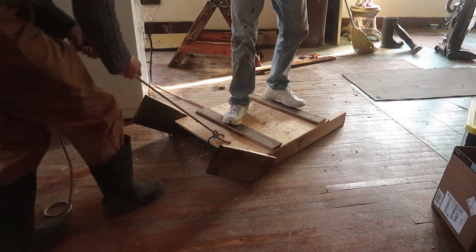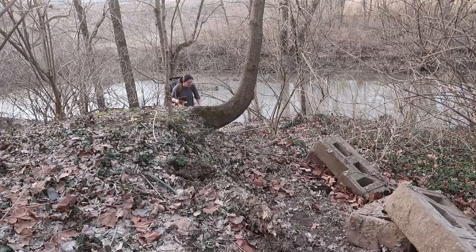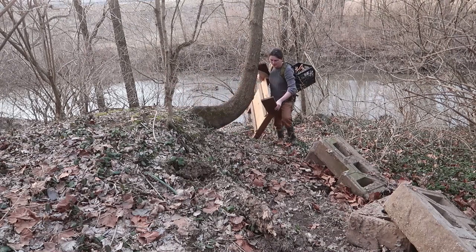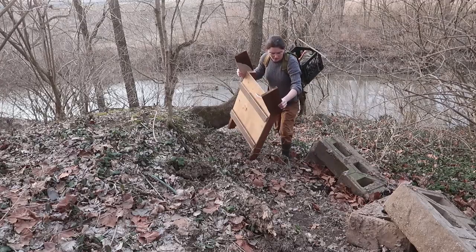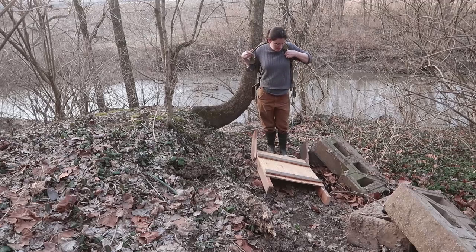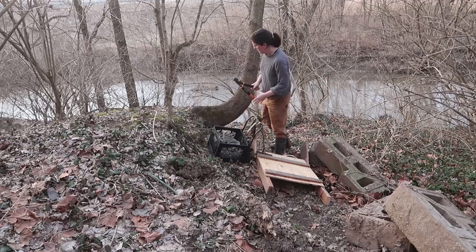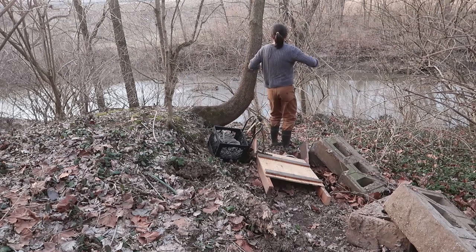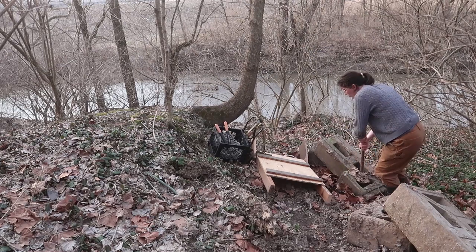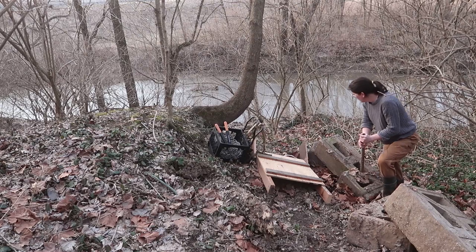I did that wrong. I forgot how heavy these were. Okay, let's do this.